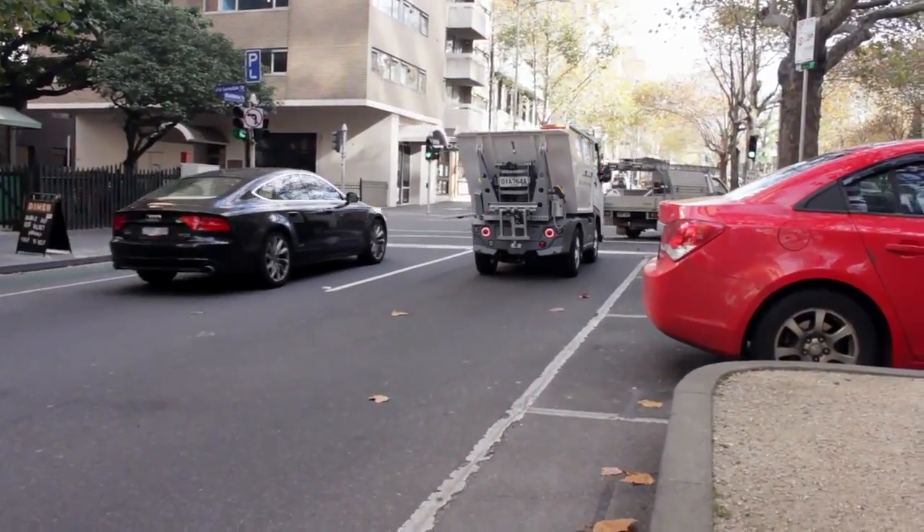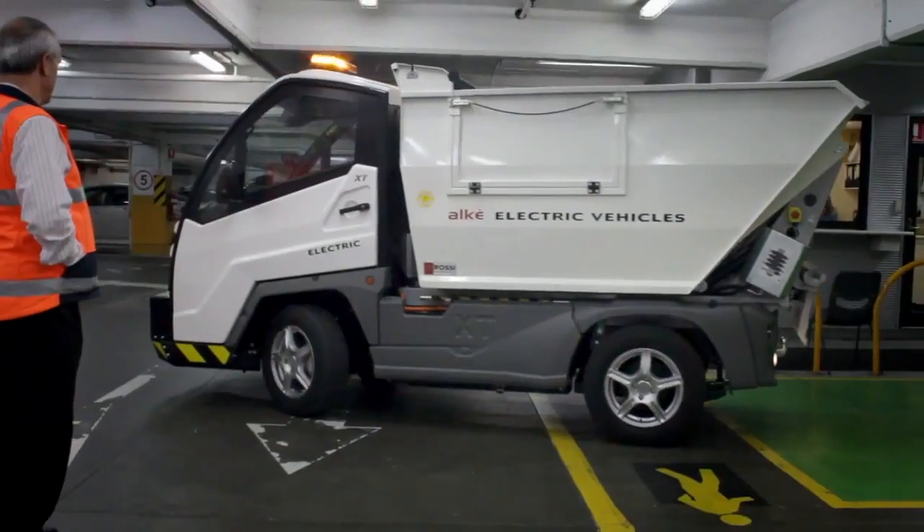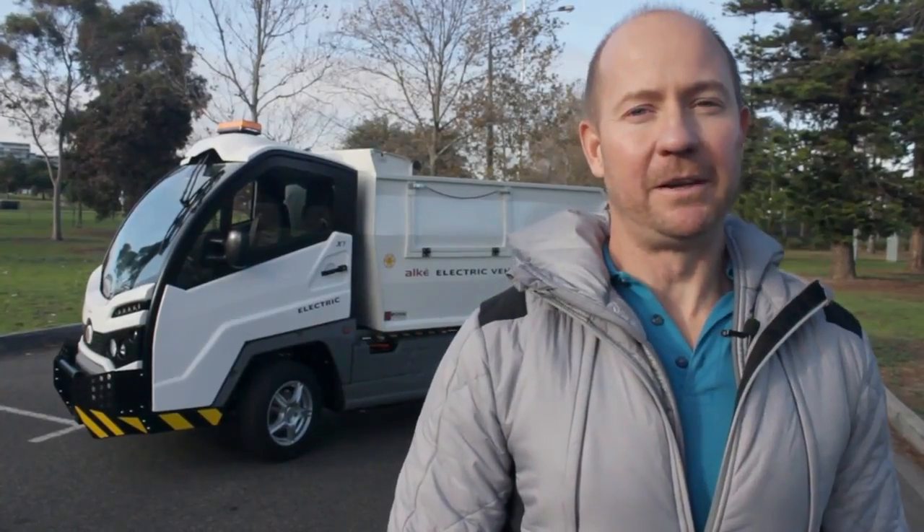The best thing about it is its towing and features. I love the quality of the build. The vehicles are also 96 percent recyclable at the end of life.